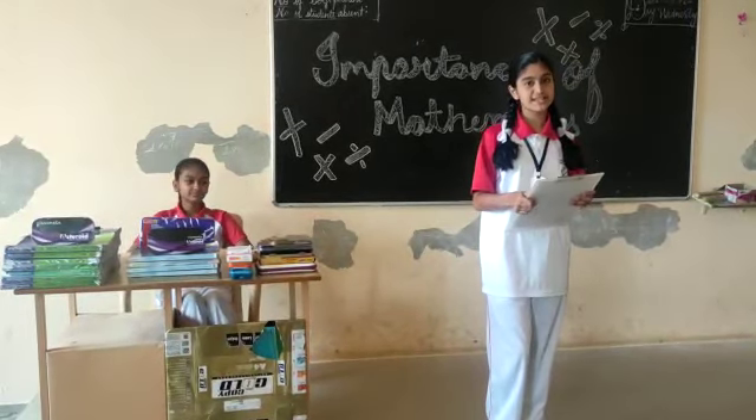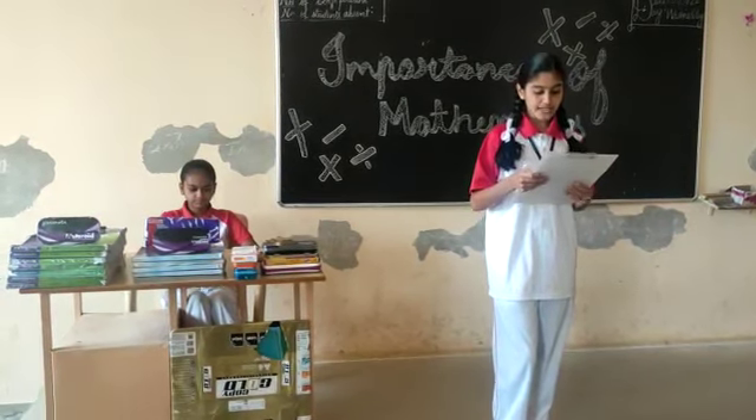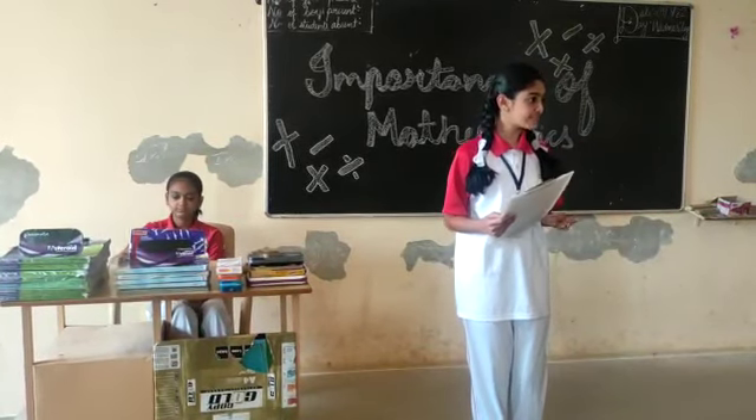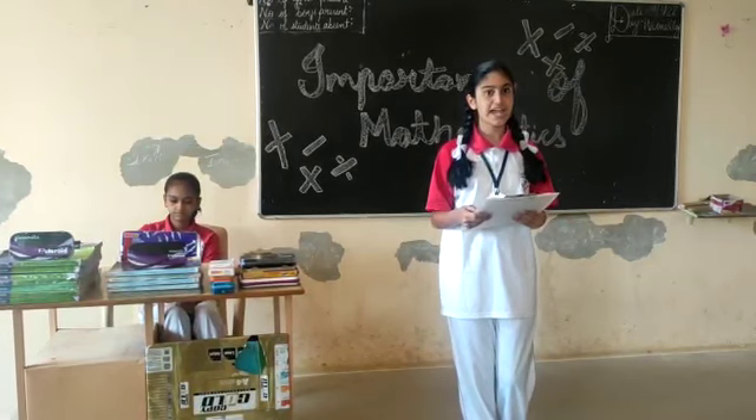Using math in real life, math is all around us in everything we do. It is the building block for everything in our daily life, including mobile devices, computers, software, architecture, art, money and more.